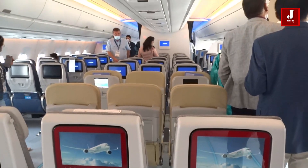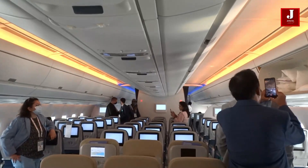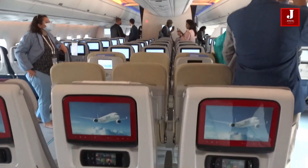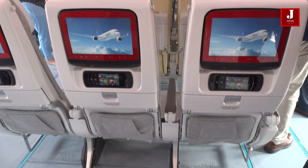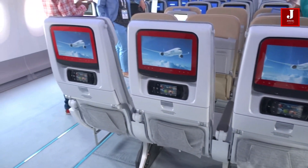Another fantastic feature of this plane: the crew will be notified if passengers fail to fasten their seatbelts and maintain an upright seating position. Such passengers might be requested by the crew to take further steps.